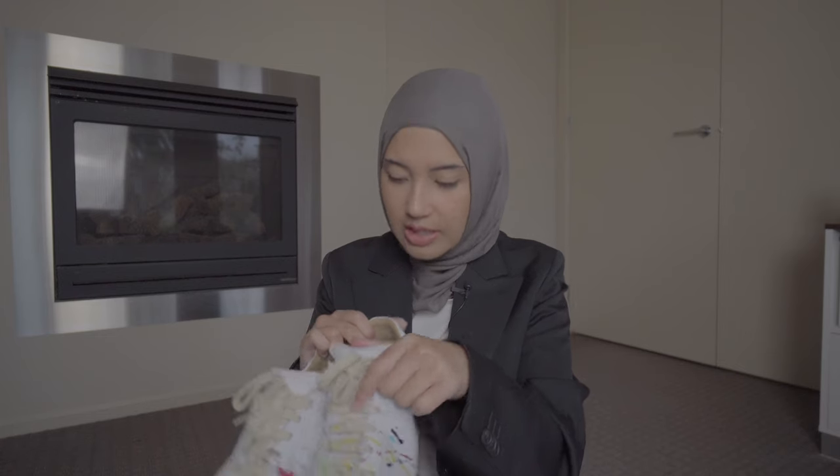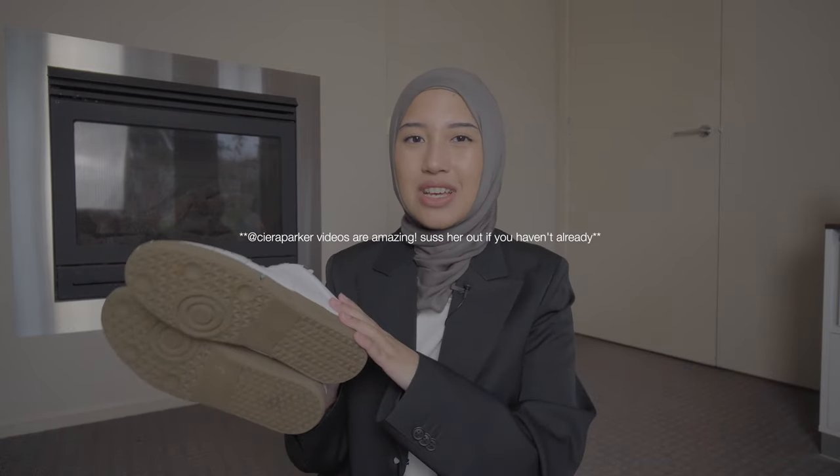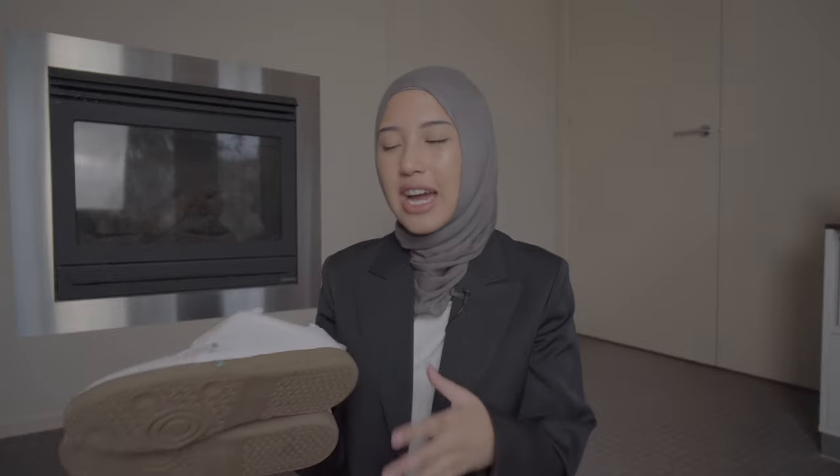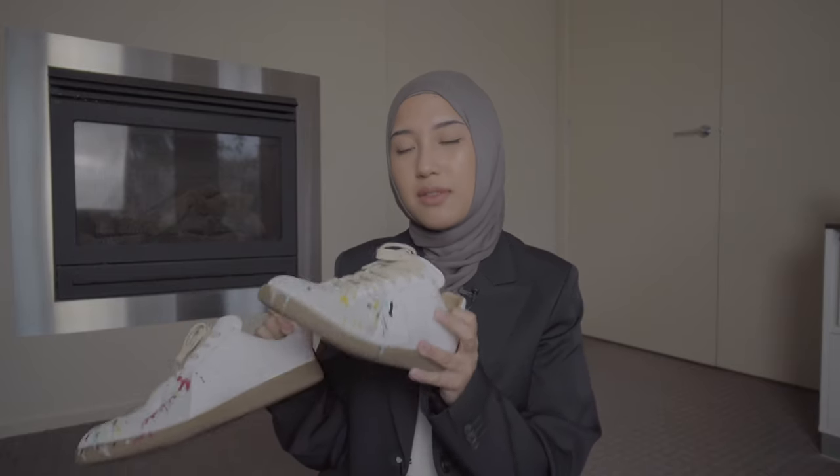I got size 37 — I'm normally a 36 in Italian shoes, so these do run a bit small. Shout out to Sierra if you're watching — she made a video on the sizing which helped me decide. I will be doing a full video and styling review on these, so I won't talk too much about them now. Hopefully that'll give you an incentive to subscribe if you want to see a full review.